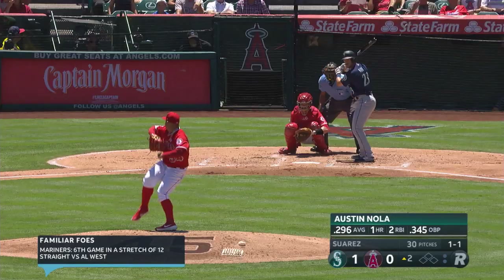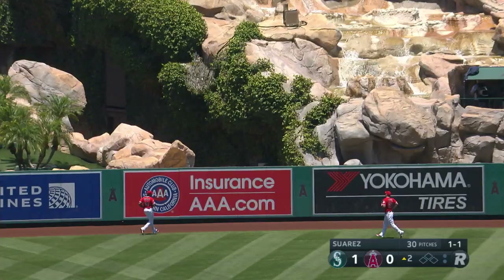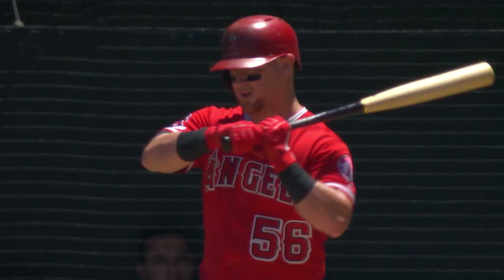Start of the second inning. Austin Nola, bottom third of the order — he rides this deep to left center field. Nola with a home run, his second of his big league career, and the Mariners have a 2-0 lead. Seattle leading the Angels 2-0 here at the bottom of the second.